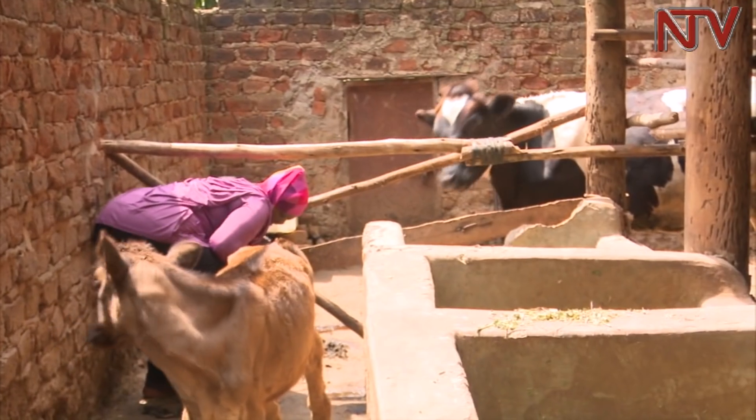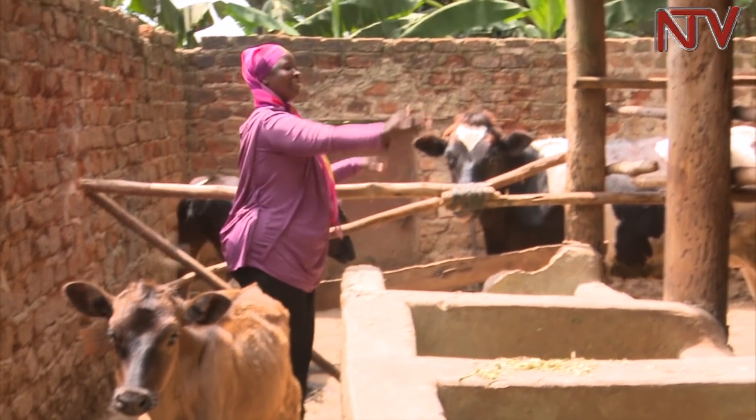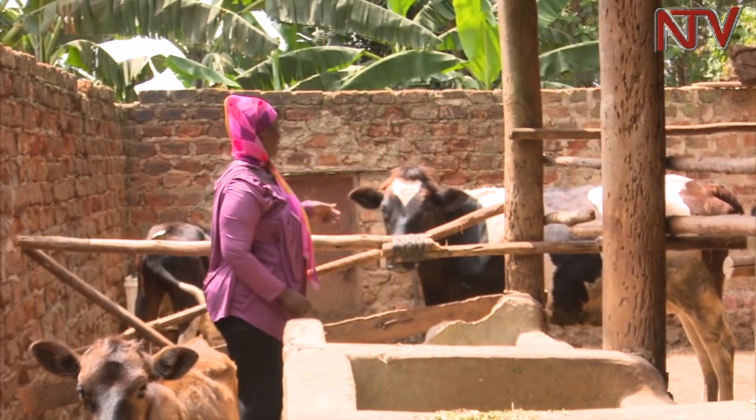In 2012, Hirome, who started with just one cow, decided to embrace the use of biogas technology after she learned that the dung from a single cow could generate electricity.